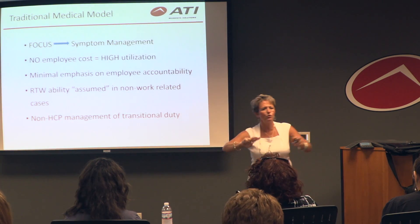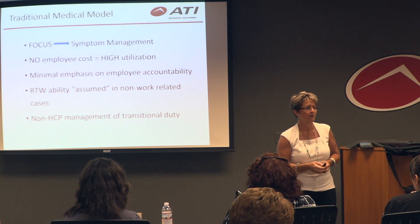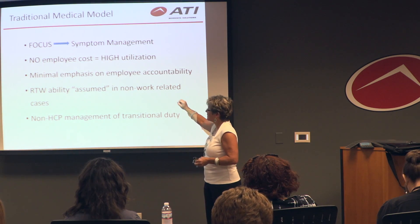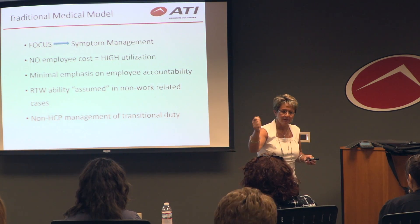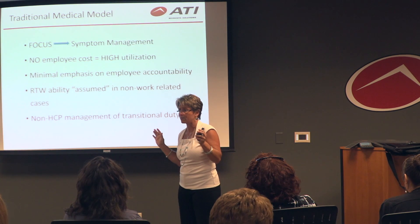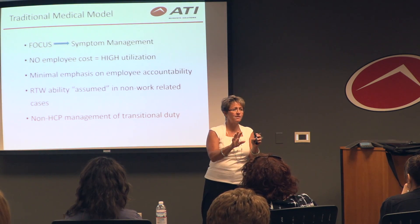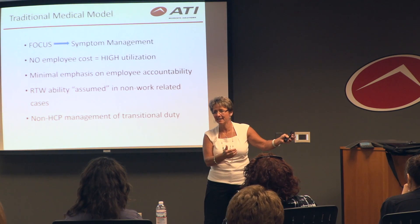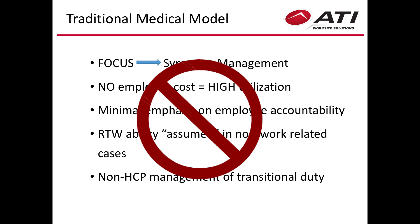There is no accountability on the employee side — none. When people return to work from a non-work-related issue, they give their HR person a piece of paper saying their doctor cleared them, and HR says go out there and let them know if they have any problems. That person may be returning just because their short-term disability ran out, and they're really not better. That puts them at high risk for a workers' comp injury. We don't do any of that.